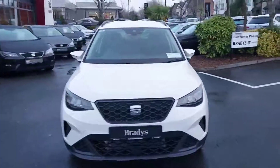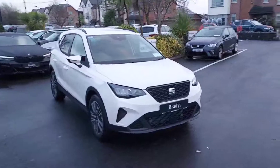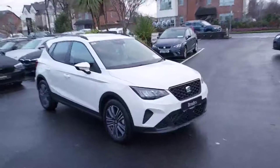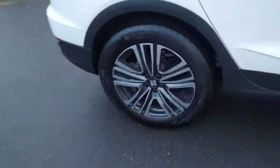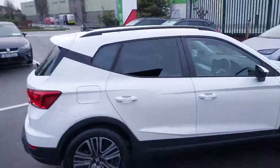This car here is finished in Candy White. Towards the front of the car we can see the full eco LED headlights, and this car is sitting on 17-inch machined alloy wheels all around, with black roof rails and rear tinted windows.